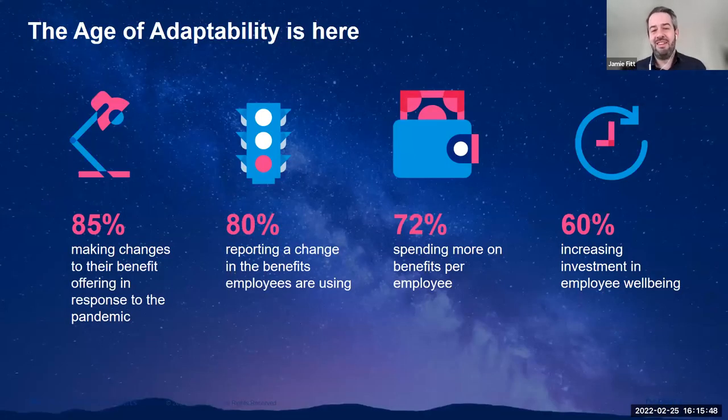If you can take anything away from the last 10–12 minutes: we firmly believe the age of adaptability is here. COVID was a huge catalyst in testing how flexible and adaptable organisations were. 85% made changes to benefit offerings, 80% saw important changes in benefits employees are using, 72% are spending more, and 60% increased employee wellbeing. The C-suite has never been more involved. The work now for our industry is how to continue building engaging, effective, and impactful benefit strategies underpinned by agile technology that delivers real value. We'd be delighted to help you in your journey.